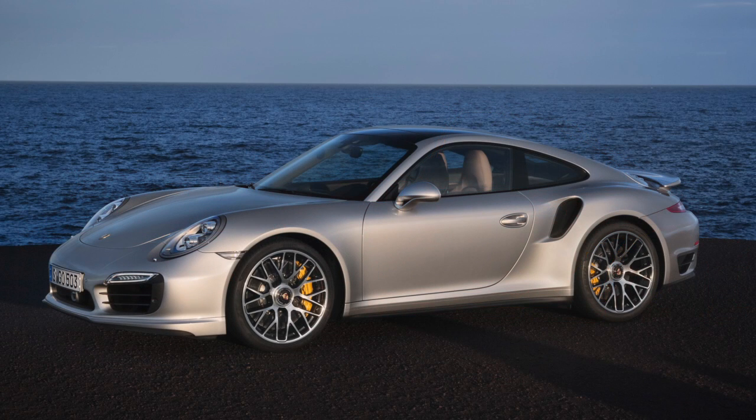Well, if it was a brute, then today's 911 Turbo, and particularly the S model, is a refined but still brutish supercar that you can drive every day.